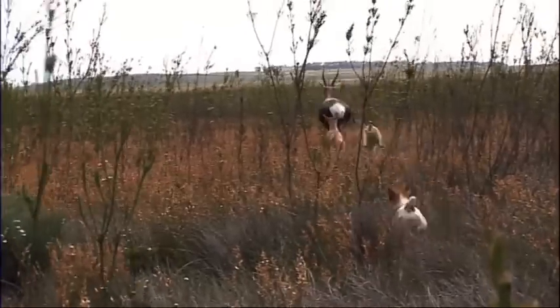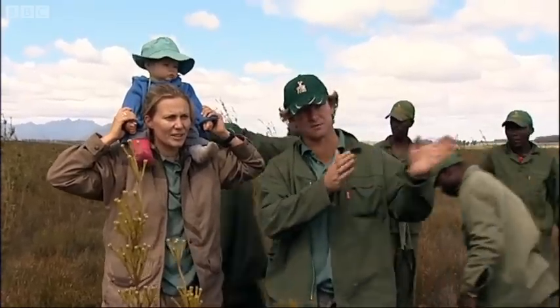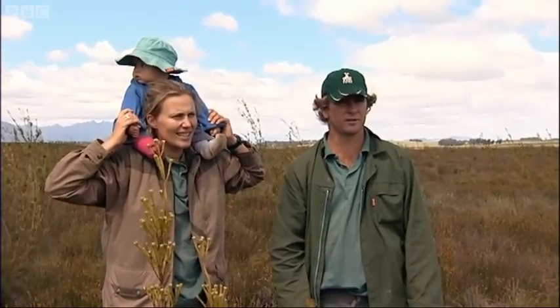Three babies! It's absolutely perfect. Our worry was if one of the babies split off from the mother in this thick bush, we'd have to try and catch it again. But they've run together — she'll take them back to the herd and everything will work out perfectly.